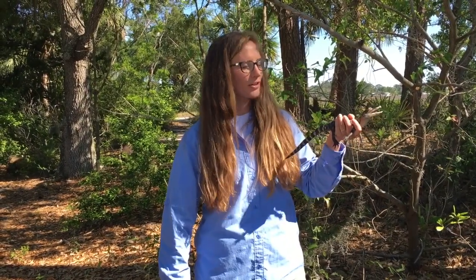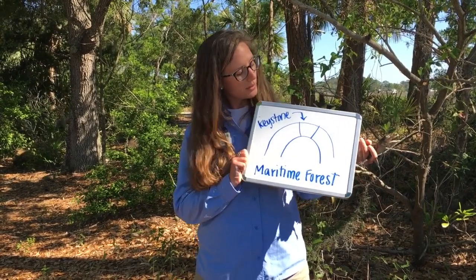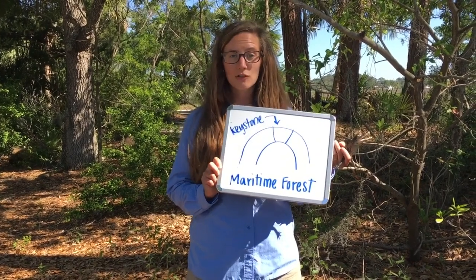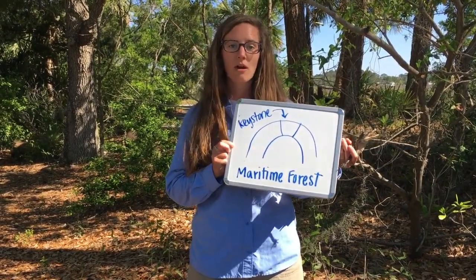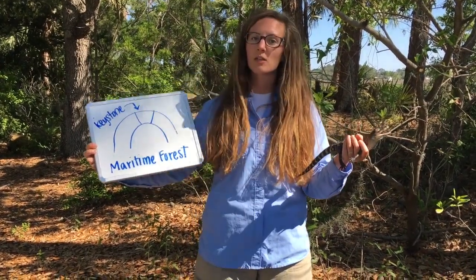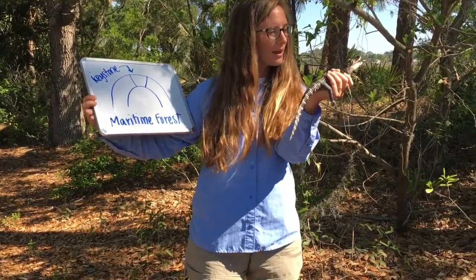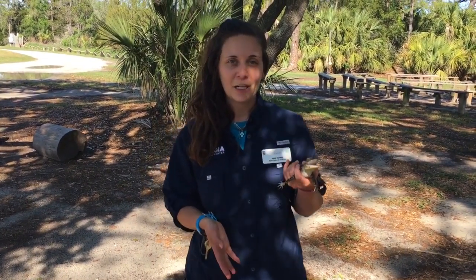Meet our animal ambassador, Captain Crunch! Captain Crunch is an American alligator. American alligators are known as the keystone species of the maritime forest ecosystem. As a keystone species, they are so important that if you remove them, the whole ecosystem is in danger of falling apart — just like the keystone at the top of a stone arch. In the maritime forest, alligators make alligator holes, which provide fresh water for all other species.